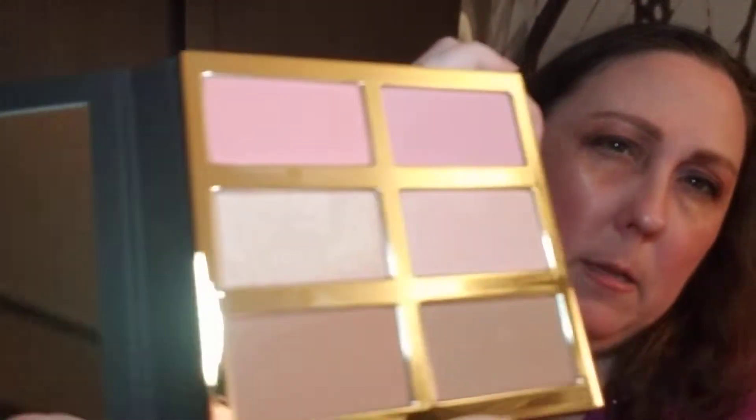What is this? Tarte Pro Glow 3 Cheek Palette. It has two little mirrors here, and these are the colors — very, very pretty. I've got some contours, a matte and a shimmer, two highlighters, a rosy sort of color, a rose gold sort of color, and then two peachy-pink blushes.